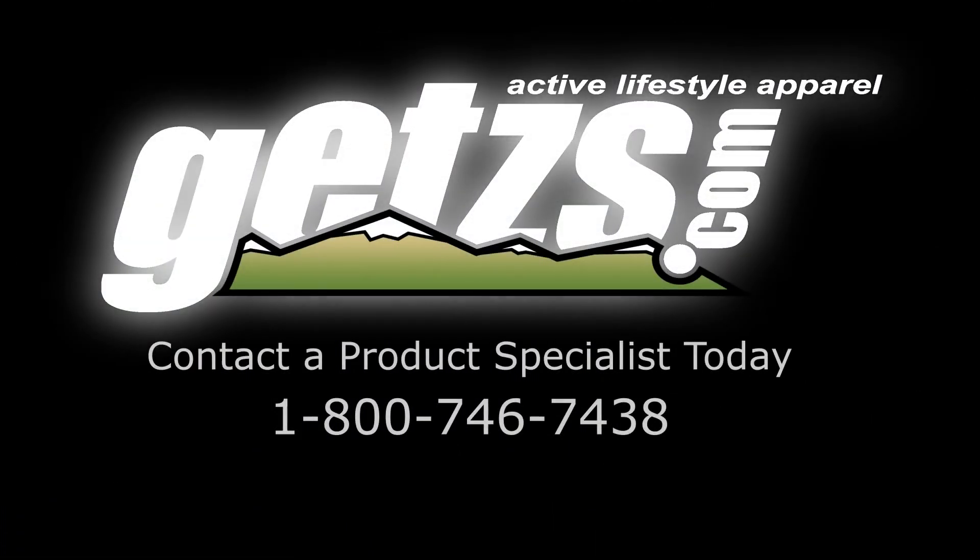If you have any questions about the K184, contact our customer service representatives. They'll be able to help you out with anything you need. Take care! Bye!